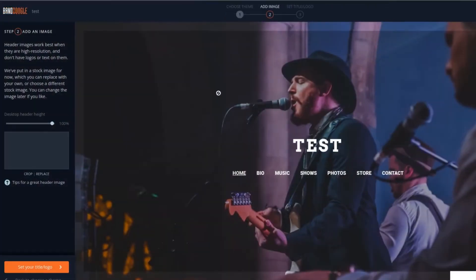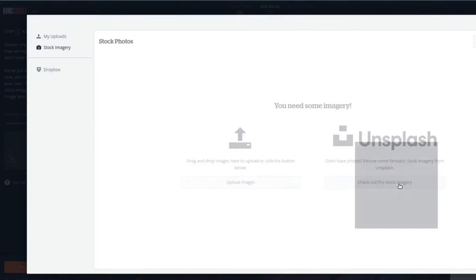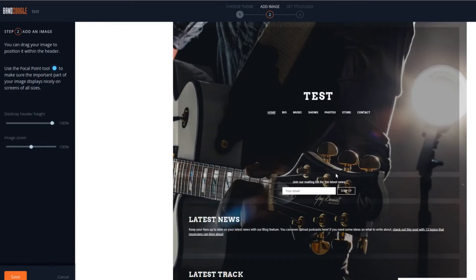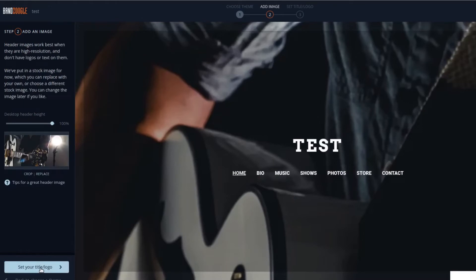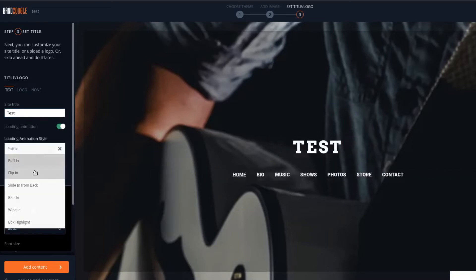After you make these choices, you will be prompted to pick a header image. This could look different according to the theme of your choice. This picture should always be the best representation of yourself, your brand or your music. You can also make sure the picture doesn't look weird on smaller screens by using the focal point tool, and you can adjust the zoom to your liking. Next, you will have to pick a title and/or a logo. The title usually corresponds to your band or artist's name. With some themes, you can also choose an animation, as well as the font family and the font color for your title.